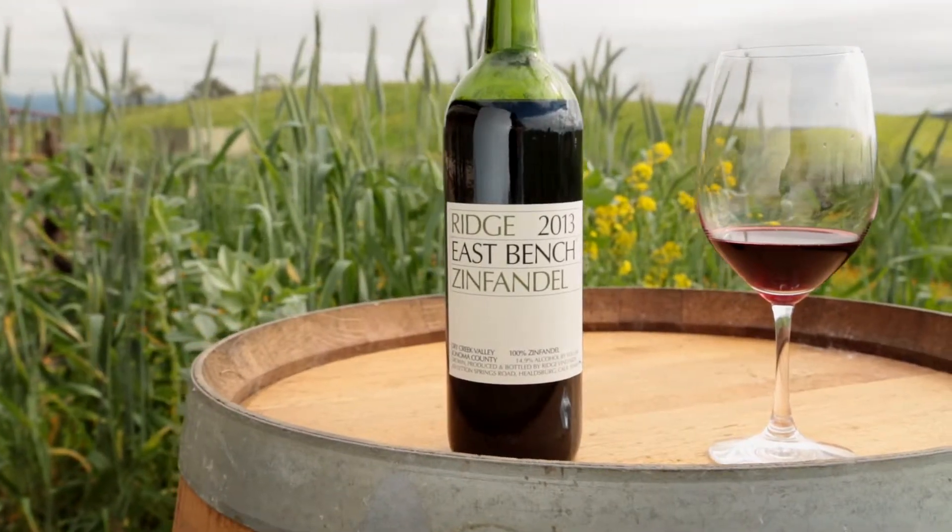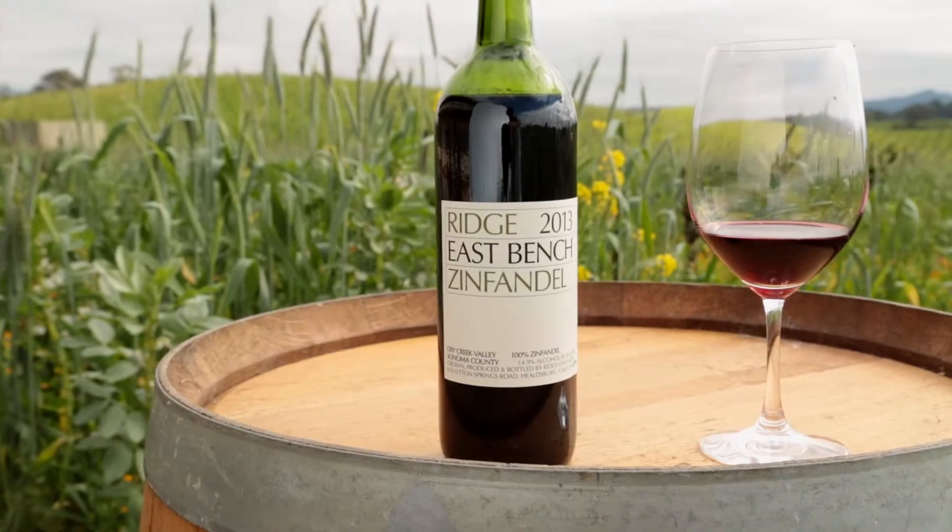Grapefruit, sort of a mineral, peppery quality to it. Fairly full-bodied, rich. 2013 was a warm year for us, and it was great growing conditions for varietals like this, which do well in warm climates.